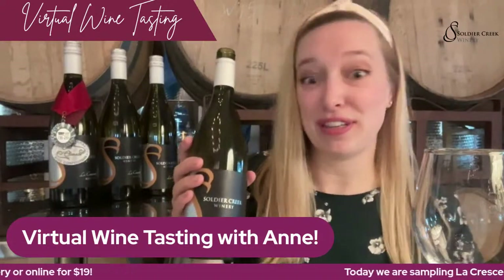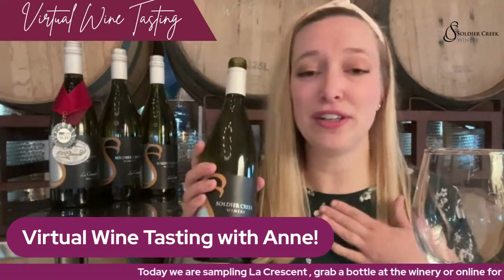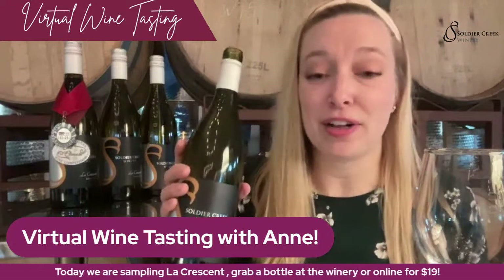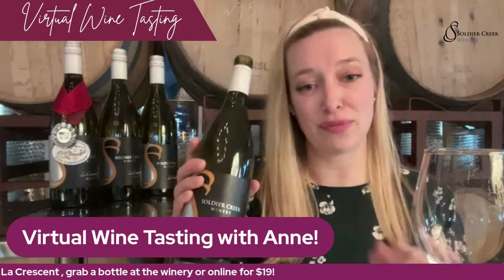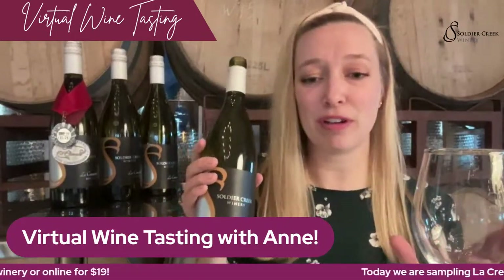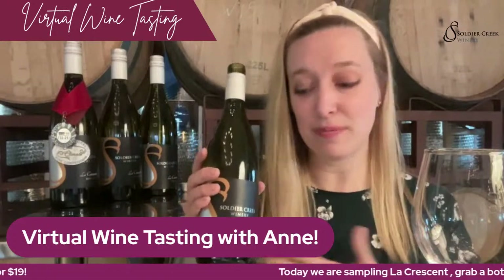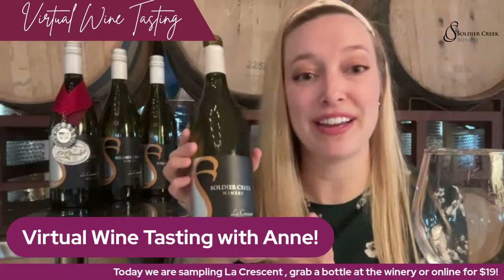Her vineyard is called Victoria's Vineyard, and she has the cutest little Airbnb. She's near Altoona. Her climate is different enough from ours that we love to have the mix of both. She has a couple of acres, so her La Crescent and my La Crescent together equal our total Soldier Creek Winery La Crescent.